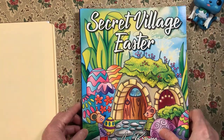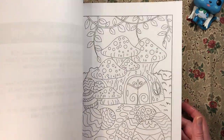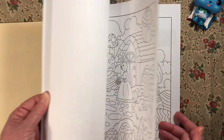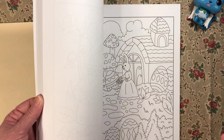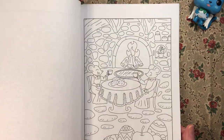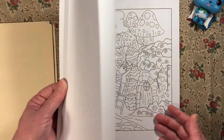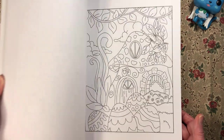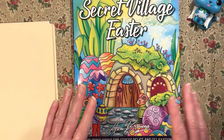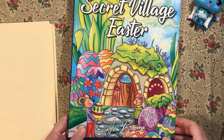Then I have Secret Village Easter by Ava Brown. I think these pictures are so cute. She does have duplicates, and she — it's actually a company — also gives you the PDF version when you buy their books. I just like coloring mushroom houses and the little mice and such. Anyone that knows me knows that I collect most of these Secret Village books. So this is Secret Village Easter by Ava Brown.